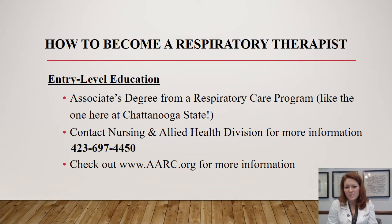To become a respiratory therapist, the entry-level education is going to be an associate's degree from a program like Chattanooga State. The minimum degree in this field is an associate's degree. We also have partnerships with ETSU where students can further their degree and graduate with a BS in respiratory care, and there are even some master's degree programs nationwide.